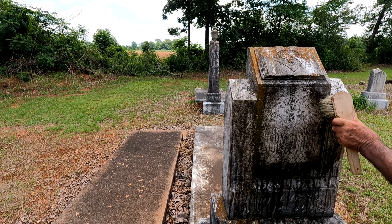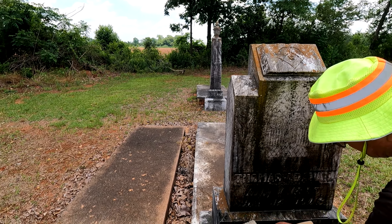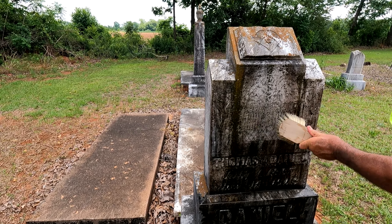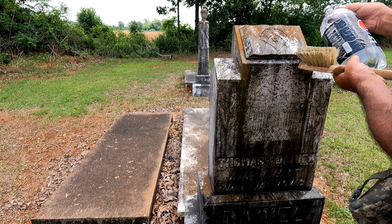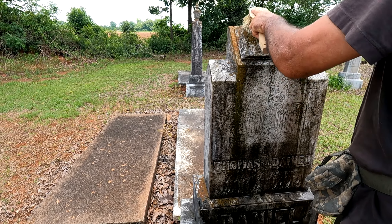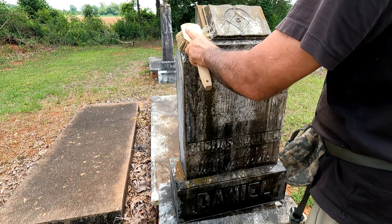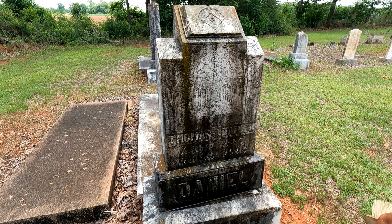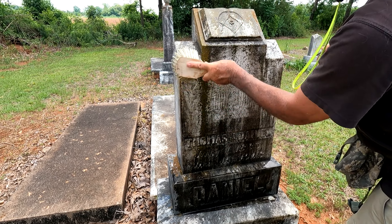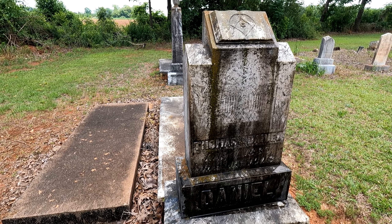You know what I need in my handy dandy tool pouch is some D2 cleaner. If I had D2 cleaner we could really clean this up. Look how white the marble is showing up now. Let's get the Masonic symbol a little bit — look at all that algae on it. And there are lilies on either side of the gate — that's pretty. That's a big stone too.